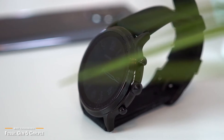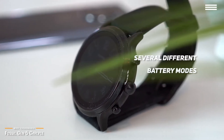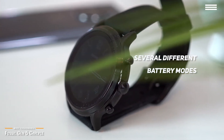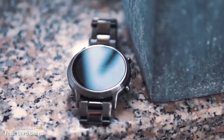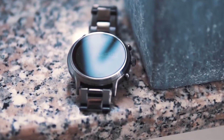To extend the battery life, you can choose from several different battery modes to get the longest uptime. However, you'll still most likely need to charge it up nightly, but with no option for sleep tracking, it's not a big deal at all. As one of the most fashionable Android watches for men, the Fossil Carlyle ticks all the right boxes and is sure to match your style.